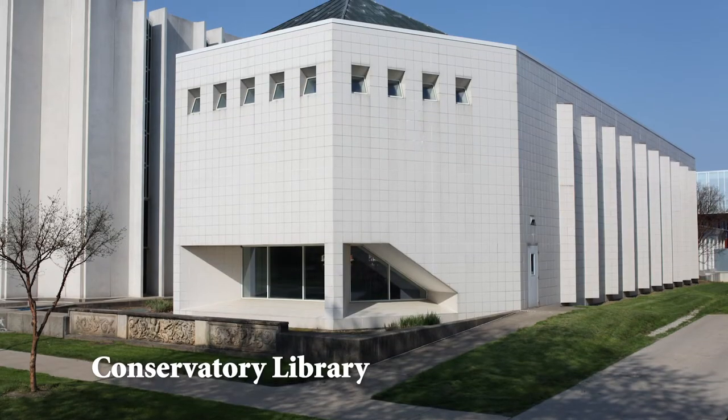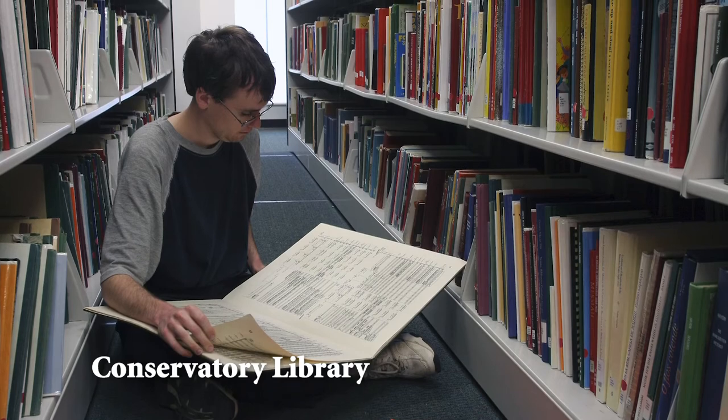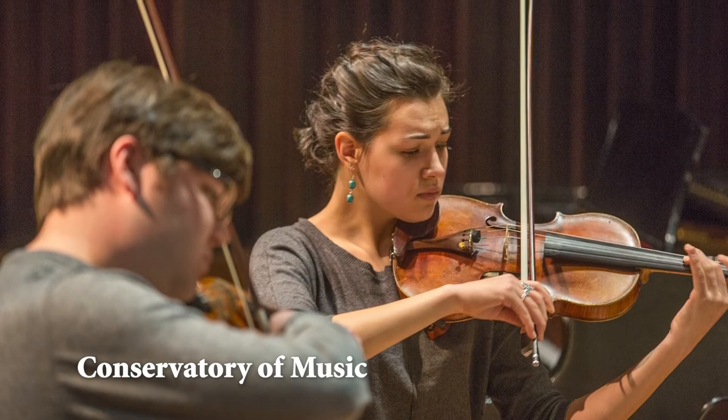Our commitment to our students' musical education extends beyond the stage as well. The academic resources in our music library support students' learning by giving them access to approximately 345,000 items, including 141,000 scores of sheet music.